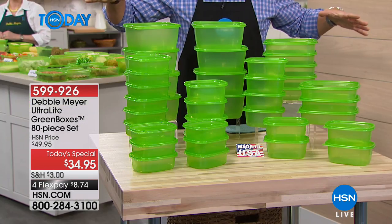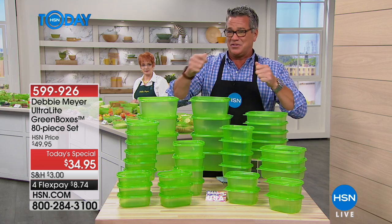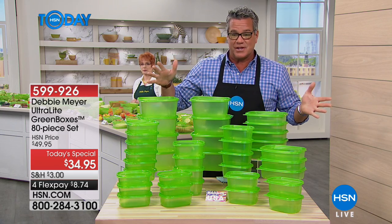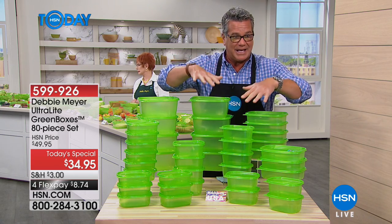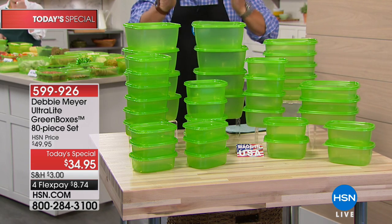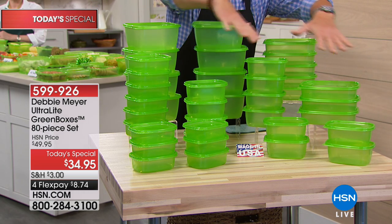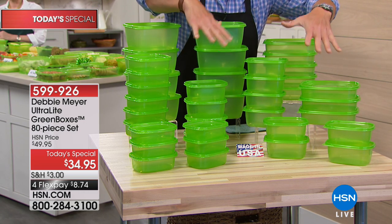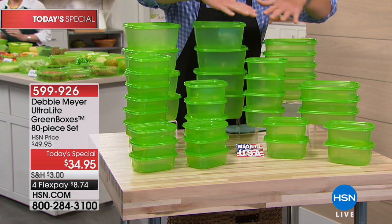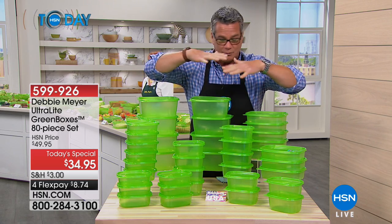For $34.95, look at what you're getting. If you're one of those folks that buys the six-pack at the supermarket — the disposable kind that rip and break and do nothing to protect your food — and you spend six or seven dollars on that, don't. We're going to give you 80 pieces with lids. Every single size: 64 ounce, 32 ounce, 24 ounce, 16 ounce. We give you all the best sizes.